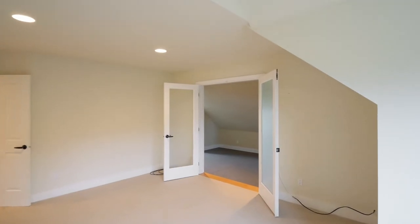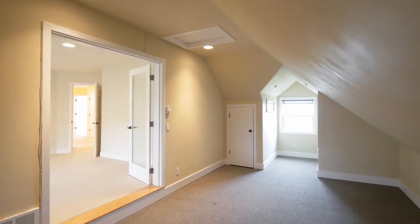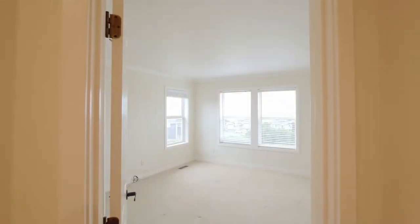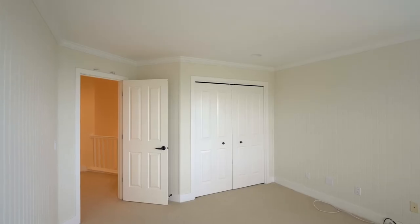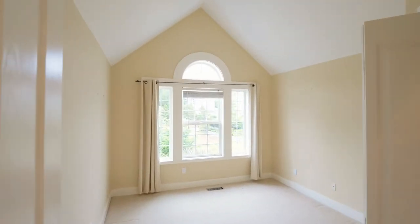You'll find additional generous bedrooms in this home of more than 3,300 square feet, including another bedroom with ocean views. The thoughtful design includes a vaulted bedroom with a walk-in closet.